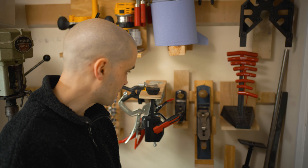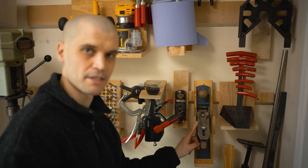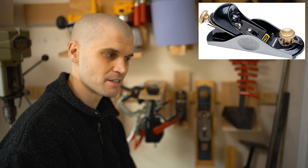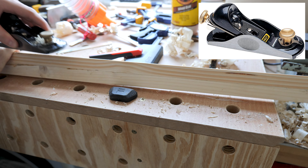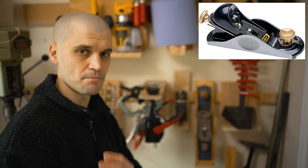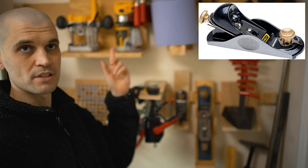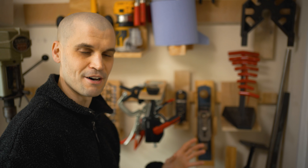Another tool purchase this year was the Stanley Block Plane, here next to my Record number 5 jack plane. I actually find myself using the Block Plane more than the number 5 now, because it's just smaller and lighter and for a lot of the jobs in this tiny space — usually just cleaning up an edge, chamfering an edge, or cleaning up a bit of glue — it's perfect. I'll definitely be expanding my hand tools for woodworking once I've got a bigger shed. I really do like doing things by hand, especially in this small space, because power tools kick up a lot of dust and make a lot of noise.